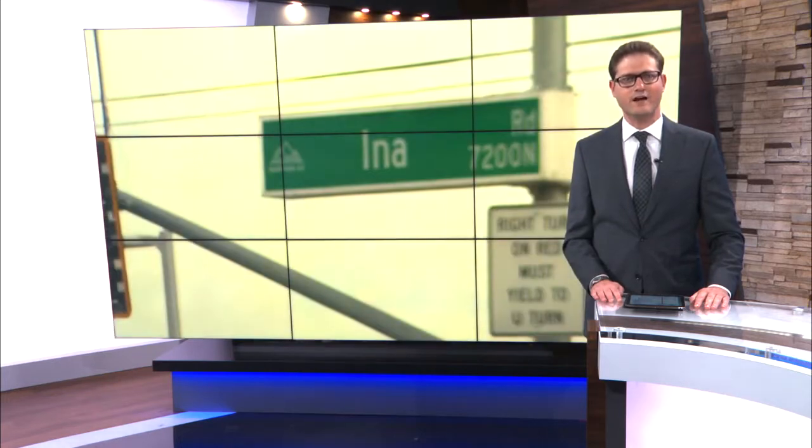Last month, the Bureau of Reclamation declared the Colorado River's first shortage in CAP water deliveries, with the first cuts in water use going into effect in January. With more water shortages looming, this is forcing desert dwellers to turn to alternate supplies of water. News 4 Tucson's Shelly Jackson is here now with more on rainwater harvesting.